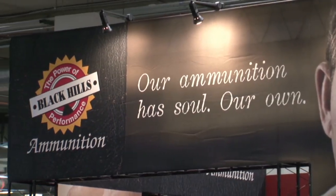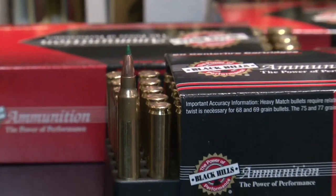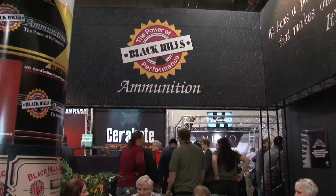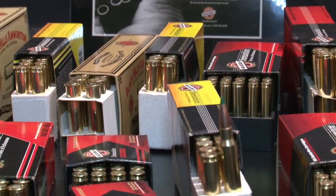Year after year, Black Hills Ammunition packs the booth with firearm enthusiasts who know quality ammunition when they see it. And that quality is by design. We learned early on that there's always somebody willing to sell cheaper, so if you're trying to sell the same thing that everybody else is selling, somebody will undercut you. So we concentrate on quality and good service. Quality was the starting point from day one, more than 30-plus years ago, and since then Black Hills Ammunition has earned its reputation one bullet at a time.